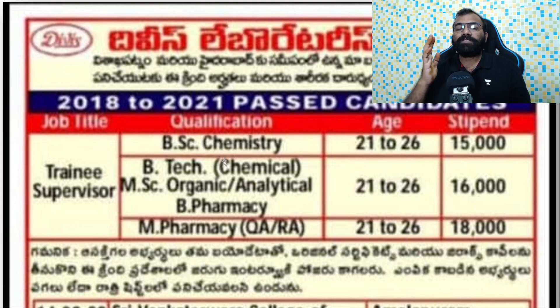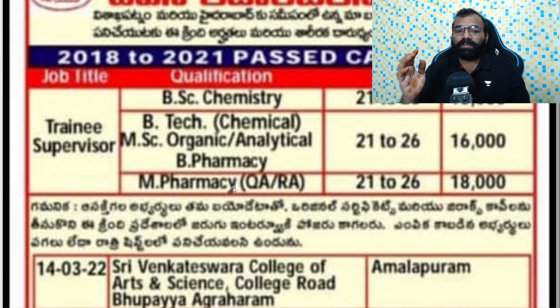If you have a bulk drug manufacturing unit background, this will be useful for you to work here. If you have up to 26 years of age, this is a good opportunity. They offer ₹16,000 for B.Tech, M.Sc, and B.Pharma, and ₹18,000 for M.Pharma. You need to bring a complete bio-data with original certificates and Xerox copies.